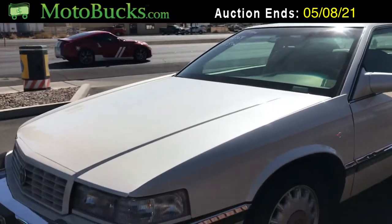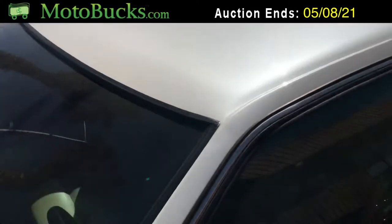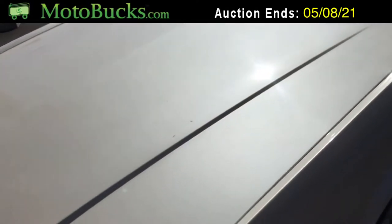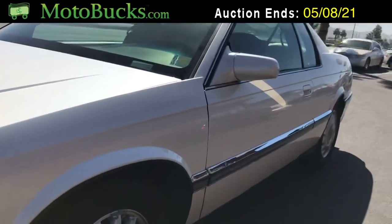Looking at it, the first thing I notice is the hood and the roof — it looks like it was probably garage kept. Being a '94, the paint is very shiny, looks really good, doesn't look dull anywhere that I can see. I imagine this was kept indoors for most of its life.